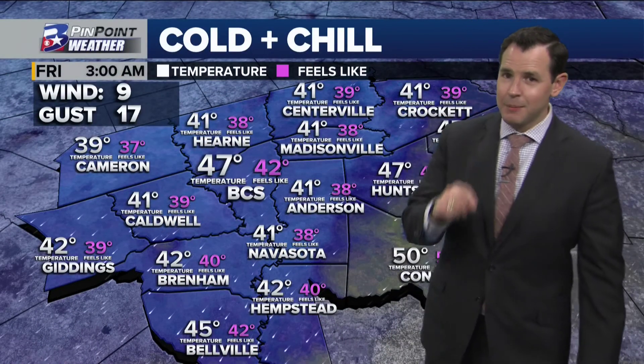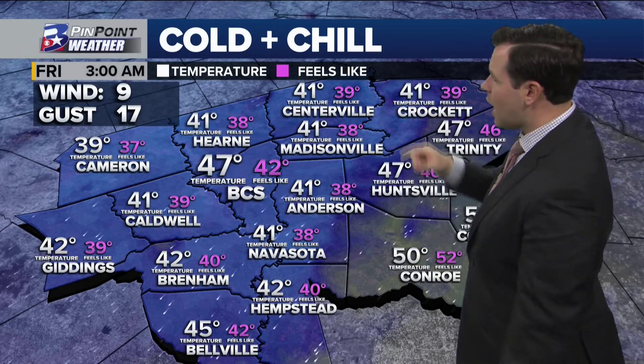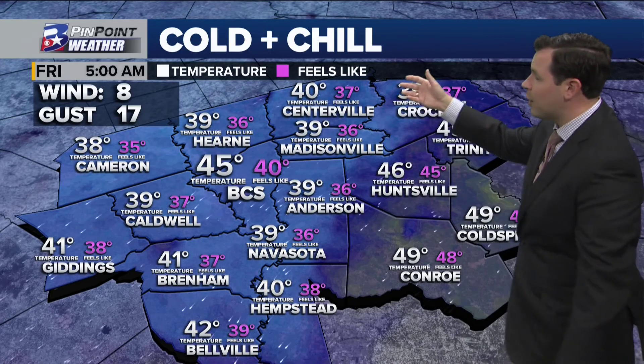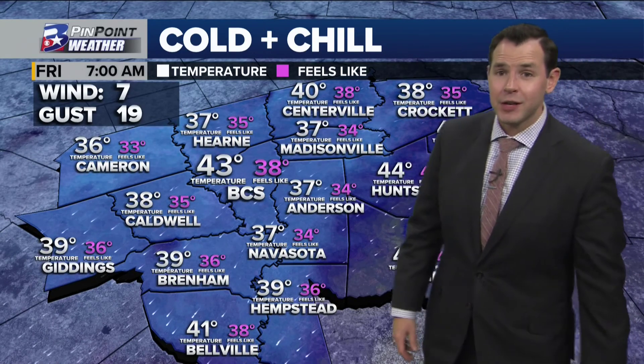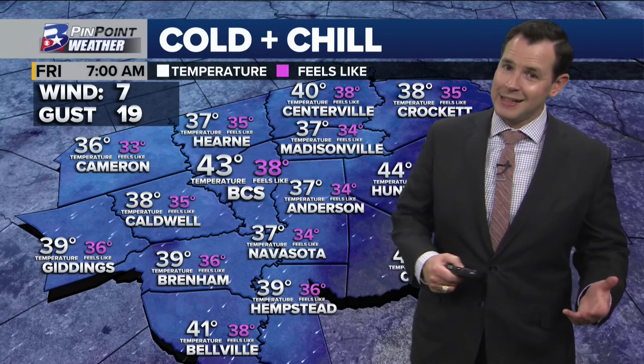Temperature wise, white numbers show where we expect thermometer readings, pink numbers show what you're dressing for at three o'clock. When that full moon lunar eclipse happens, we expect it to feel like the upper 30s and low 40s. As it's wrapping up, it feels like about 40 degrees in Bryan-College Station. As we start our day, mid and upper 30s in terms of your wind chill. So get up early, dress warm, and go catch a sight in the sky on Friday morning.